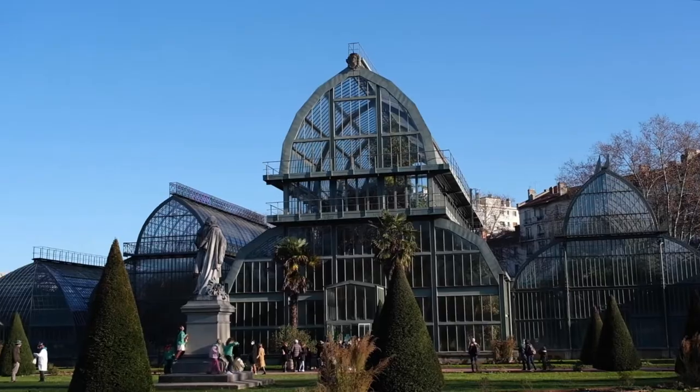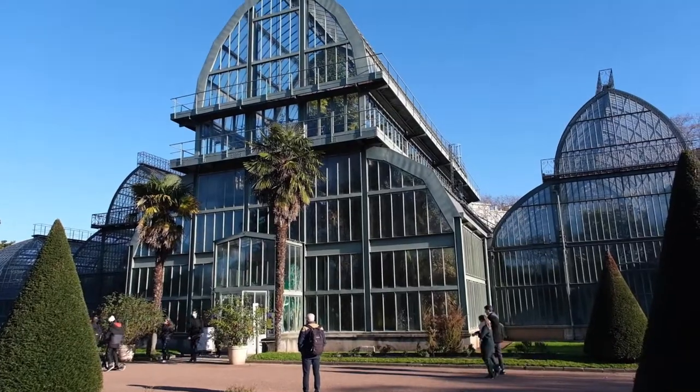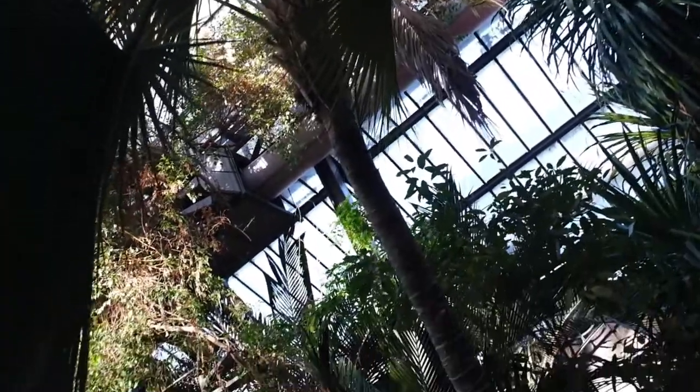As the last stop of the day, we've come to the Parc de la Tête d'Or and to the botanical garden. The entry is free and it's a very cool building — it's made out of glass and you can just have a look around. It's beautiful.